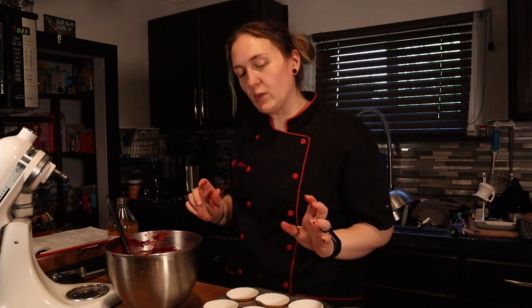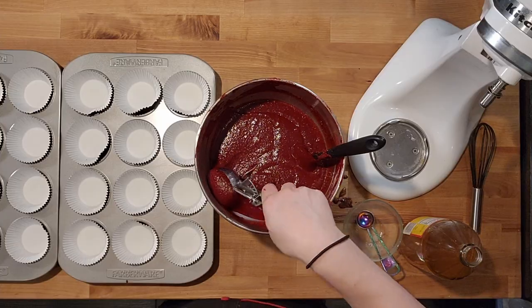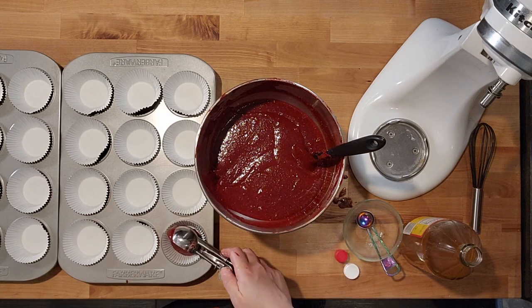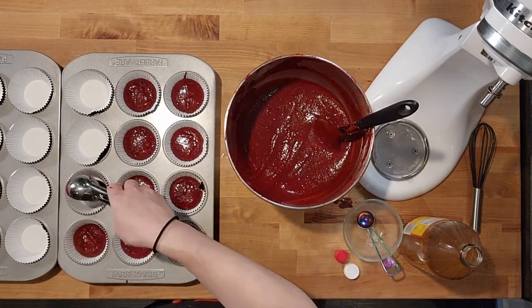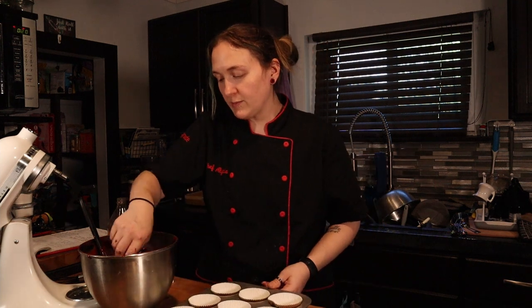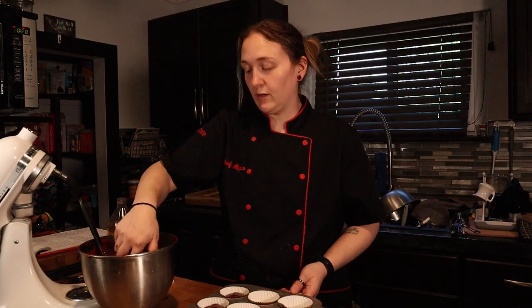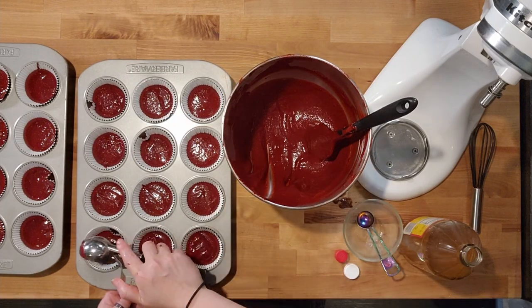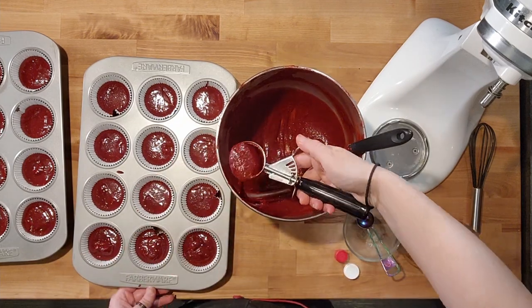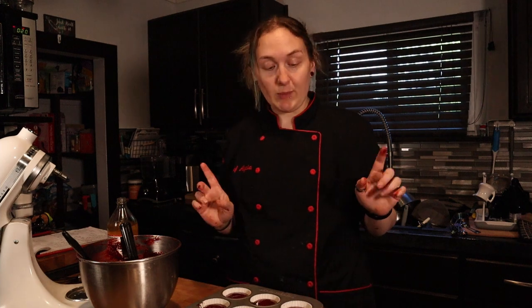Into the muffin tins — you should get 22 to 24 cupcakes. I just use the middle scoop of my set and do a heaping scoop. You only need to fill about halfway and it puffs up to the top. I figured out this batter and I'm using it for all my cupcakes, so most of my cupcakes are only one net carb each. 24 red velvet cupcakes. Put these in for about 20 minutes — I'll do 10, turn them, feel them, and see if they want another 10 to 12.